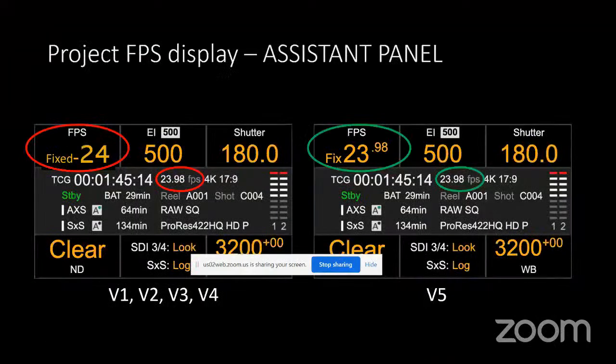The frame rate display fix was a surprisingly big deal — it caused constant concern from users who couldn't tell they were actually shooting 23.976 rather than 24. Despite engineers not viewing it as major, it was one of the most frequently asked questions. It was fixed in version five, proving Sony is listening and implementing improvements.